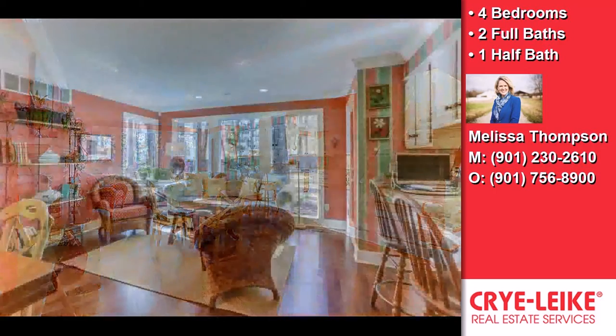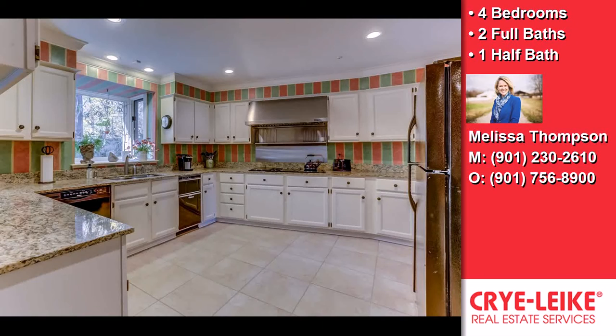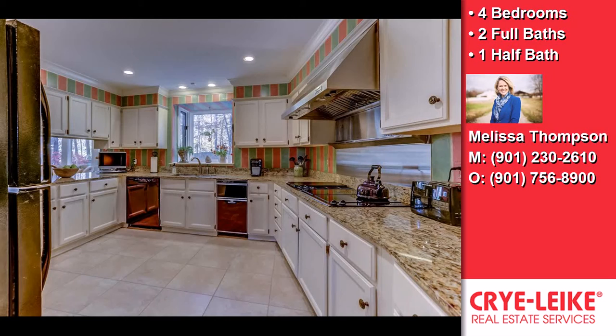On the outside, this property features an attached two-car garage, a fenced yard, a patio, an irrigation system, a professionally landscaped lawn, and a brick exterior finish.